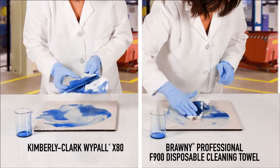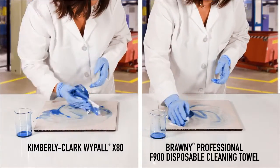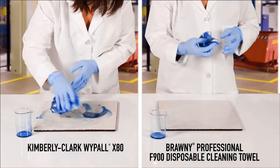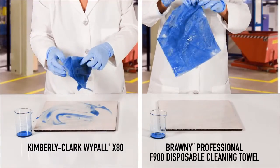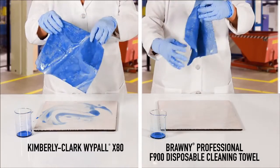This is a demonstration showing the absorption performance of Brawny Professional F900 Disposable Cleaning Towels against Kimberly-Clark Wipe-All X80. 62 milliliters of motor oil are delivered equally to the same ceramic tile. One sheet of each product was used to wipe up the oil from the tile.